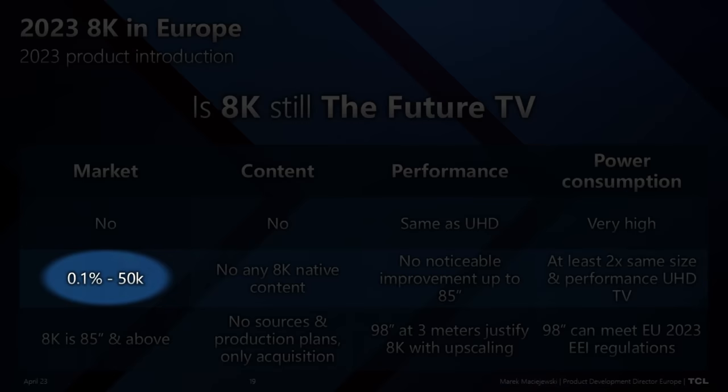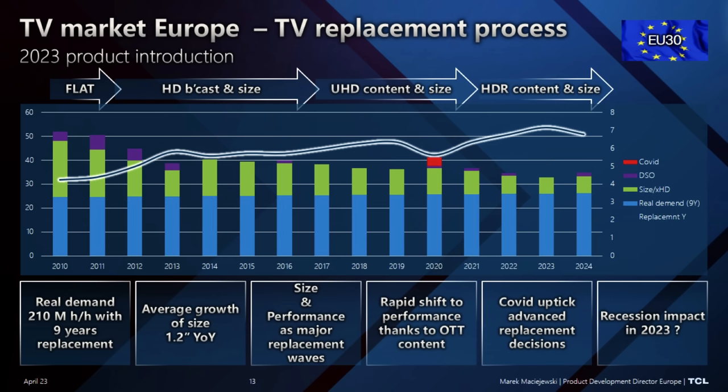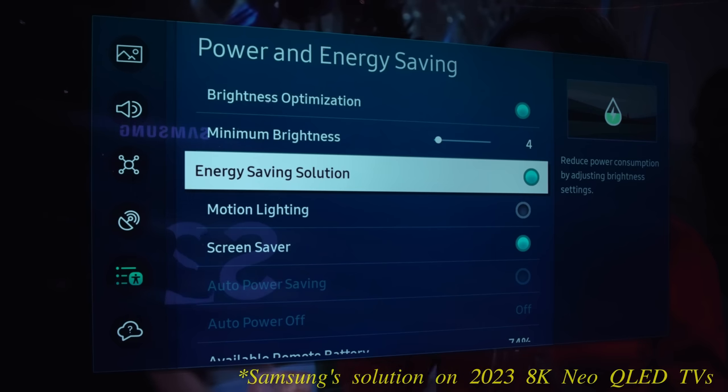Regarding 8K TVs, TCL does have 8K products in China, but in Europe the market is very small. The major issue is a lack of 8K content — it's not like 4K was in the past, when Netflix quickly appeared with 4K content and significantly supported production. TCL believes that for screen sizes like 85-inch, 98-inch, and 100-inch and above, 8K is the correct solution because you sit closer and need more pixels.